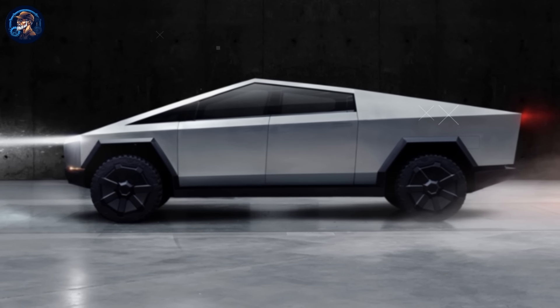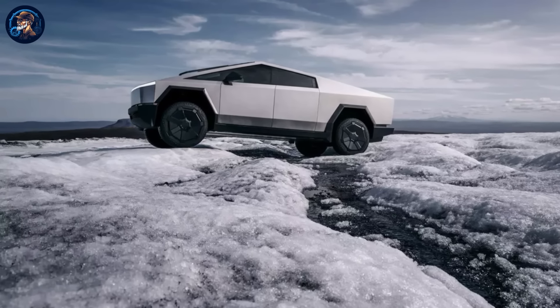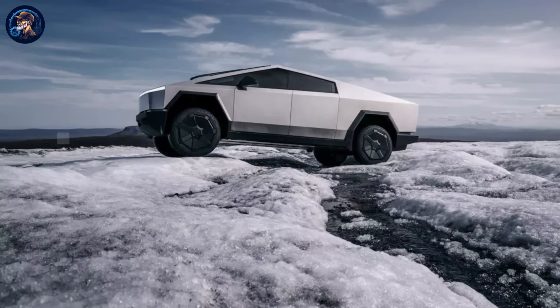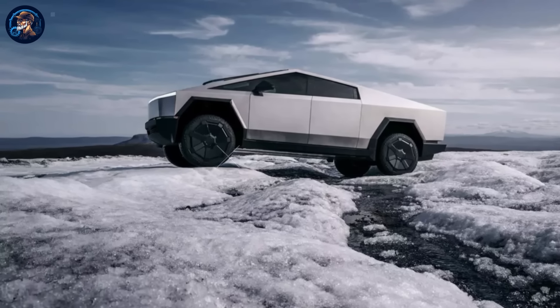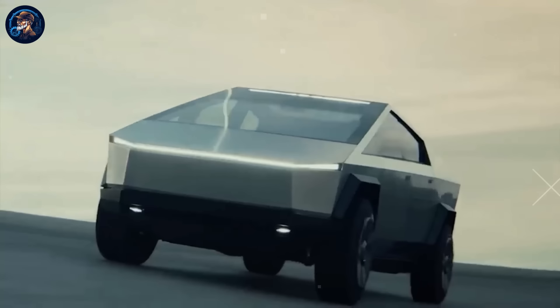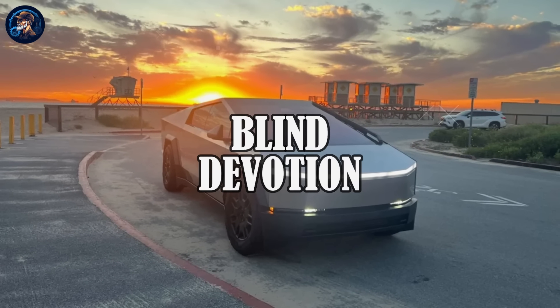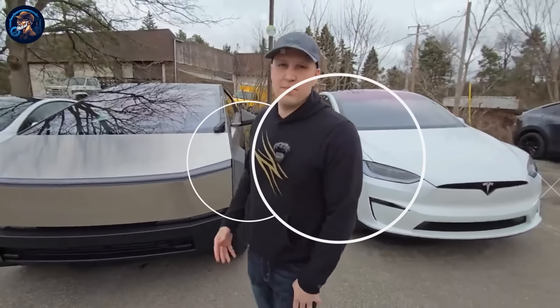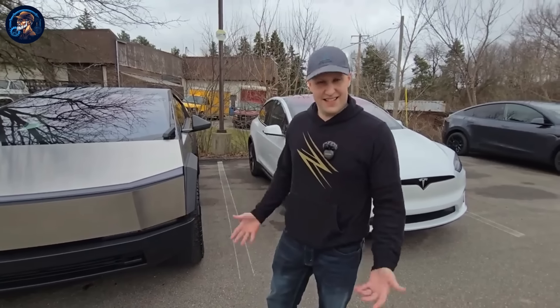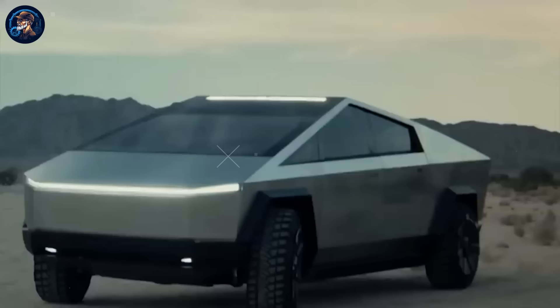However, perhaps the most concerning aspect of the Cybertruck is its underlying ideology. Positioned as a doomsday vehicle for the affluent and tech-savvy, it embodies a dystopian vision of the future where the wealthy dominate and the rest are left behind. Musk's assertion that the Cybertruck is designed to win in any confrontation on the road reinforces this troubling narrative. In the end, the Cybertruck serves as a stark reminder of the dangers of unchecked ambition and blind devotion. As consumers grapple with buyer's remorse and Tesla fanboys struggle to defend their investment, it's clear that the allure of innovation can sometimes lead us down the wrong path. The future of transportation may be electric, but if the Cybertruck is any indication, it's also fraught with challenges and uncertainties.